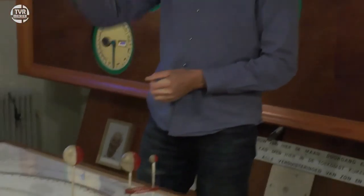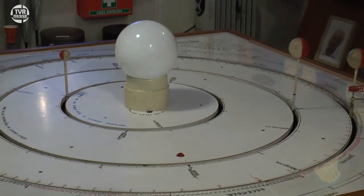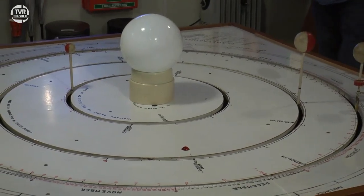Hij was een enorme kei in het zien van ruimte, en eigenlijk zonder dat hij dingen uittekende zag hij het voor zich, en wat zijn ogen zag bracht hij onder zijn handen tot leven. En zo begon hij ooit eens met een zonnewijzer en met een telescoop, en van het een kwam het ander. En zo heeft hij gebouwd wat we hier zien staan: een compleet planetarium. We zien hier een tafelplanetarium.